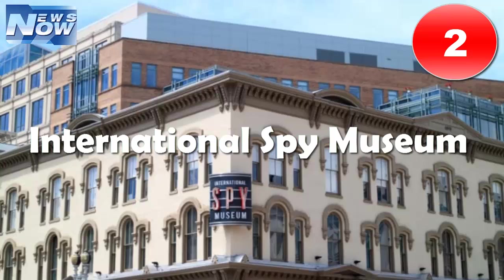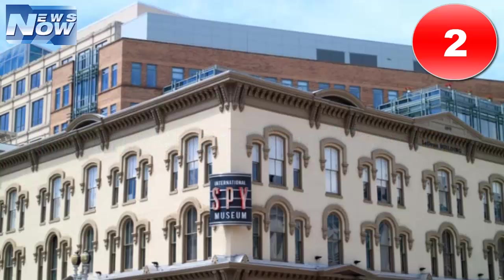Number two: International Spy Museum. Do you have a budding James Bond or two in the family? Then a stop at the International Spy Museum is an absolute must. Kids can put their super spy skills to the test in interactive exhibits like Operation Spy, where they'll have to decode audio conversations and escape from a high-security compound. This exhibit is for kids 12 years and older, but other exhibits are more suited to the younger set.